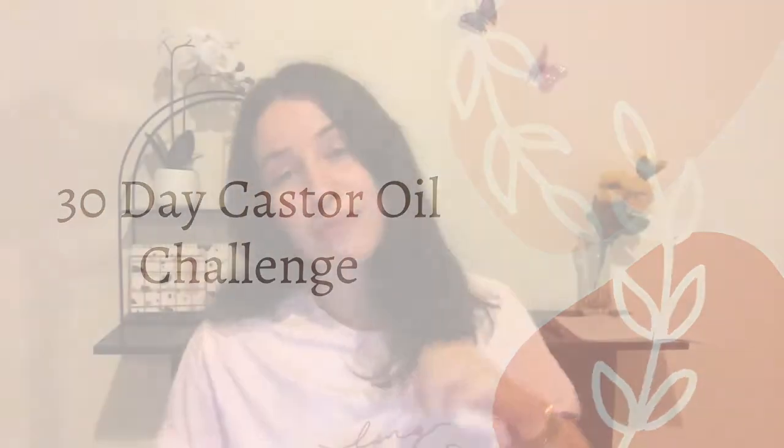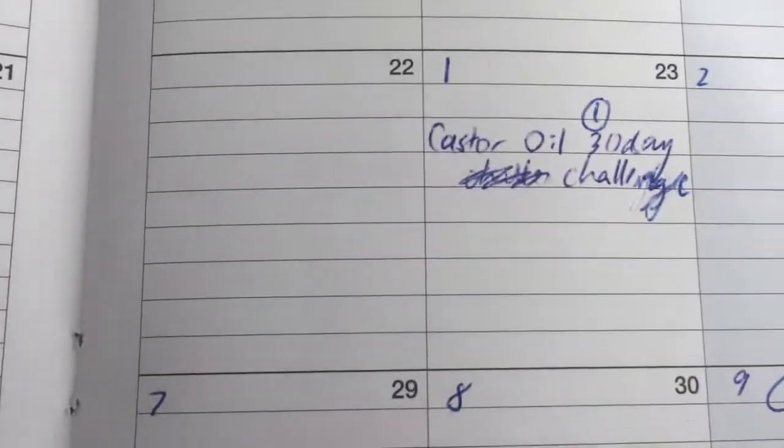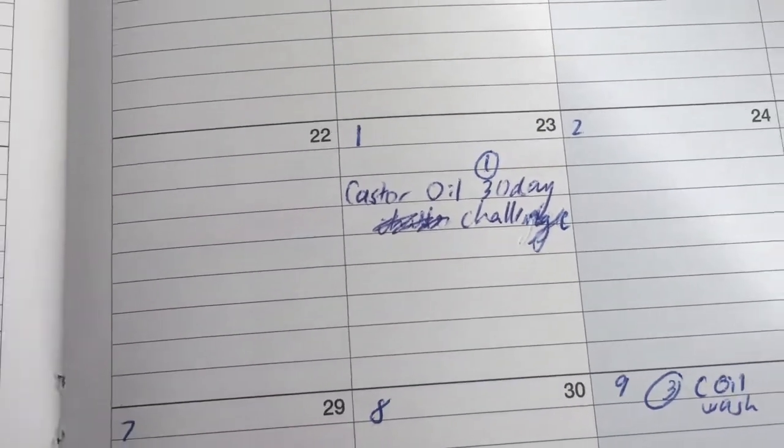I gave myself a month to consistently apply the castor oil to my hair. I set myself a 30-day challenge from July 23rd to August 23rd. Once every four days, I applied castor oil to my hair, left it in for three hours and washed it out. In the month, I ended up doing this eight times.